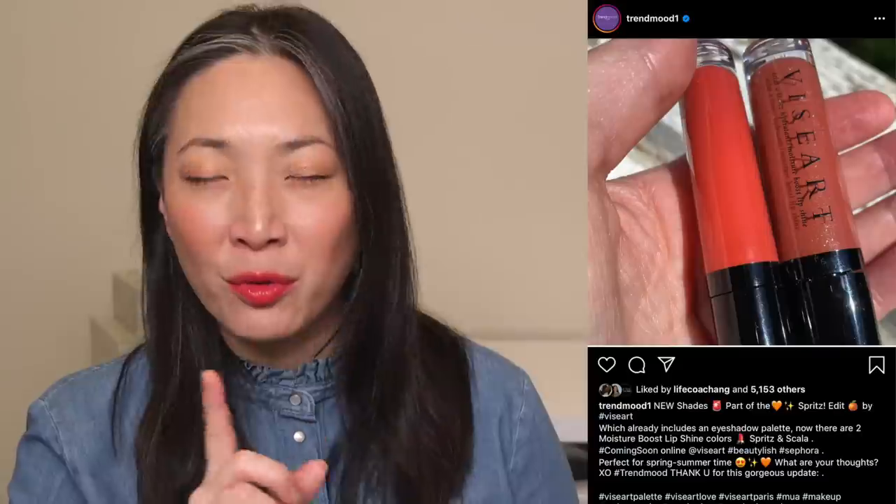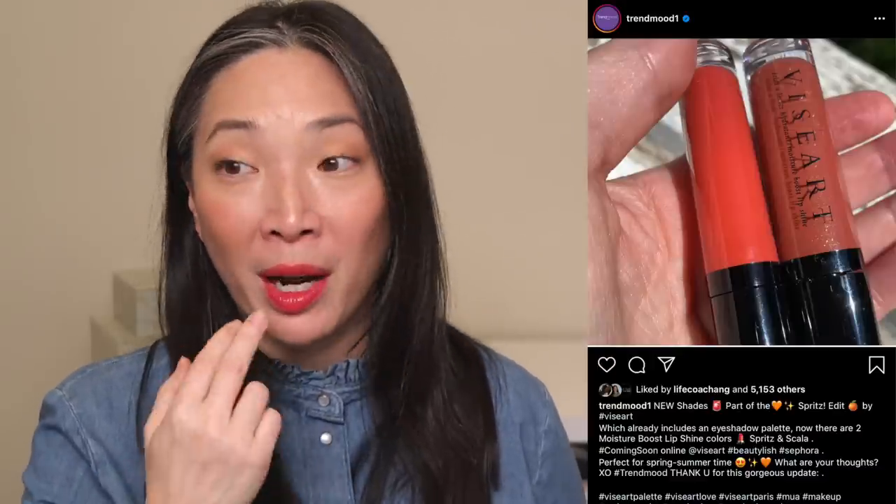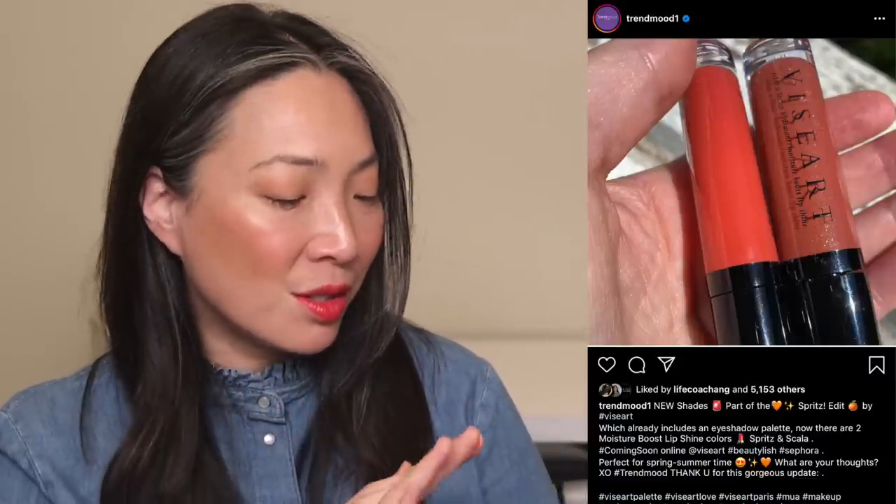Viseart is coming out with two new lip shine colors, part of their Spritz Edit. They just came out with the Spritz Edit palette, which I'll have a video review of very soon. The two new lip shades are called Spritz and Scala. I love their lip shines — it's such a wonderful formula, so comfortable on the lips. I love wearing them alone, layering them on top, or mixing them together. With spring well underway and summer basically here in Vegas — it's supposed to reach 100 degrees next week — these bright orangey-red colors are just perfect. I think these are available now or very soon, and they'd be the perfect pairing with the Spritz Edit palette.